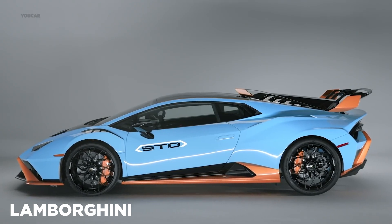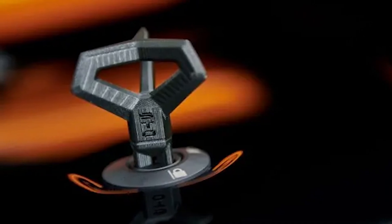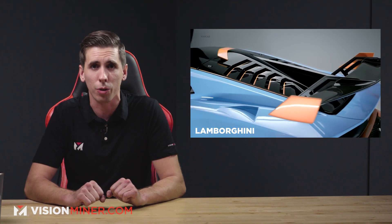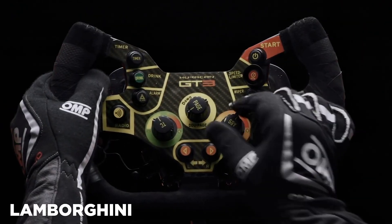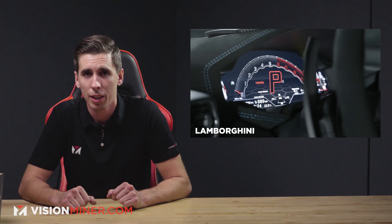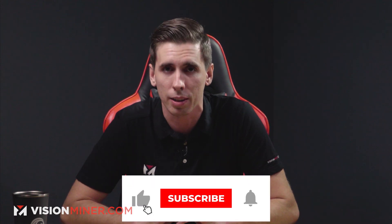In the new Lamborghini Huracan STO, or Super Trofeo Omologato, the 3D printing innovation focuses on a 3D-printed key. The Huracan STO achieves the highest level of downforce in its class with the best aero balance for any rear-wheel drive car. Overall, airflow efficiency is improved by 37%, and a significant downforce increase of 53% has been reached over the Huracan Performante. This is really a focus on mass customization of the key, which is finally being 3D-printed. Kudos!